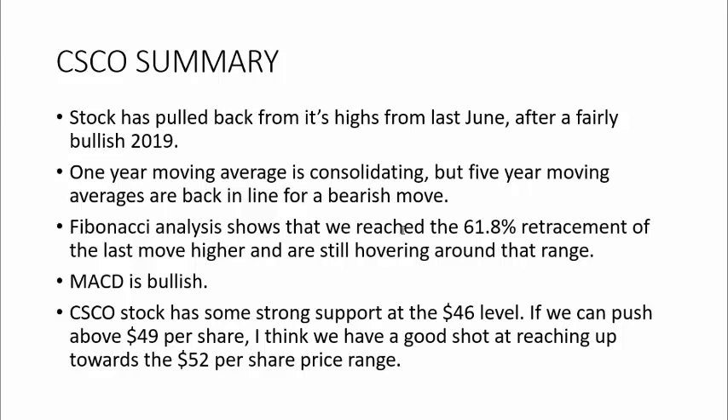So a summary of Cisco stock — we've seen the stock pull back from its highs from last June of 2019. Prior to that, it was a pretty bullish year. Looking at the one-year moving average, it seems to be consolidating. But when you look at the five-year, the moving averages are all in line for more of a bearish move. So between the two, I don't feel like it's really giving me a strong signal either way. The Fibonacci analysis shows that we've already reached that 61.8% retracement level, and right now we're between the 50% and 61.8% retracement of the last move. So that tells me the Fibonacci is less valuable because some of the significant retracement levels have already been reached.